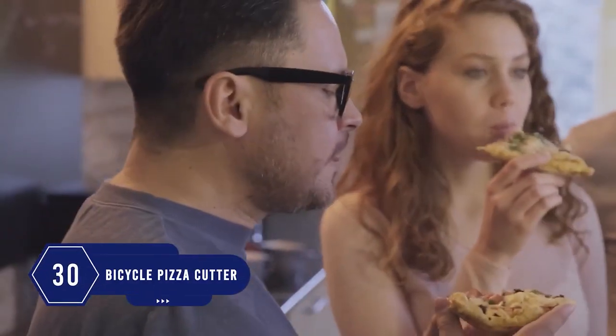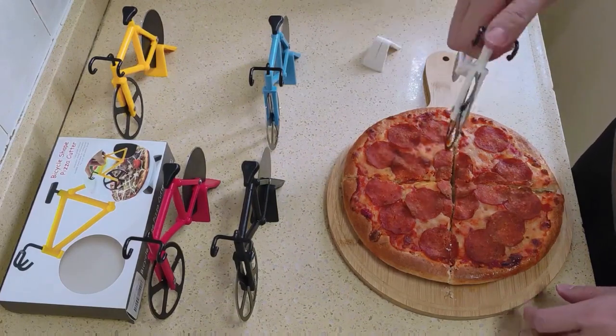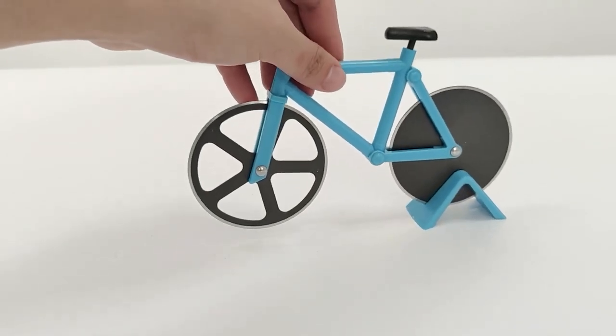Number 30: Who says no to pizza? But cutting pizza is a little struggle. So a good, nonstick pizza cutter is an absolute need. This easy-to-hold, bicycle-shaped pizza cutter is so functional and has a cute color.